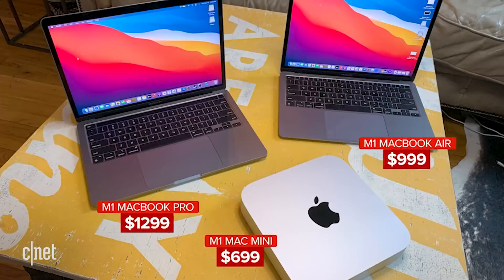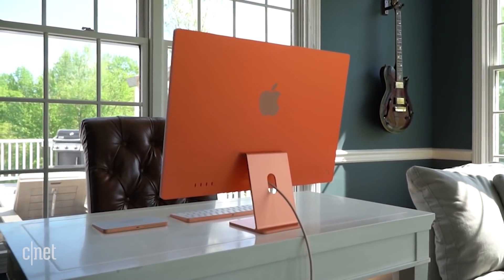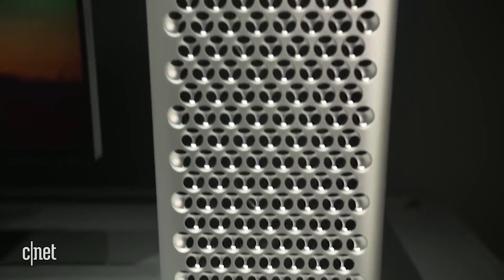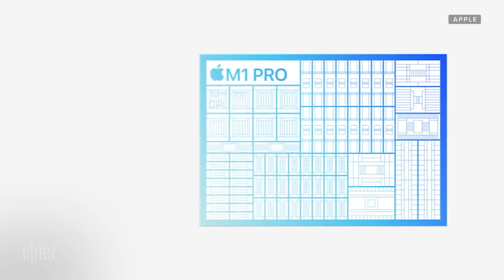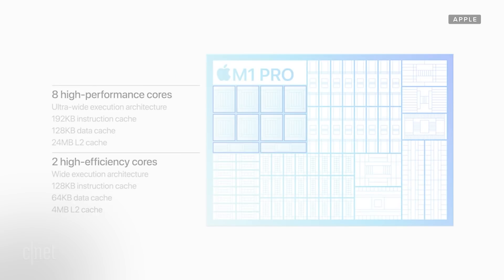Those are both better than the regular M1, which we started seeing in the MacBook Air, the 13-inch MacBook Pro, the 24-inch iMac, and the Mac Mini last year, but they did not have a lot of graphics power. That's what creative pros have been looking for — they used to get a Mac or Windows system with an Intel CPU and an NVIDIA or AMD GPU. On these new Macs, no more discrete graphics options; everything is bundled into that M1 chip.